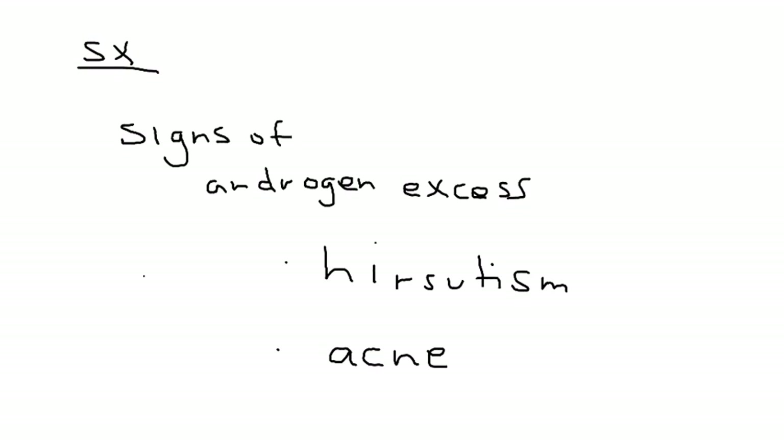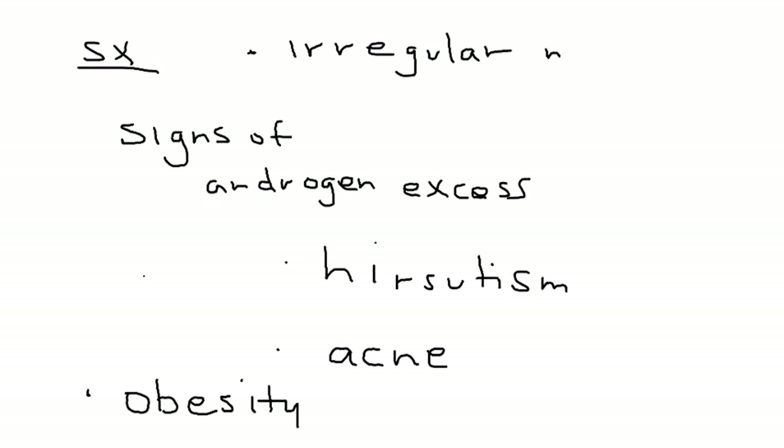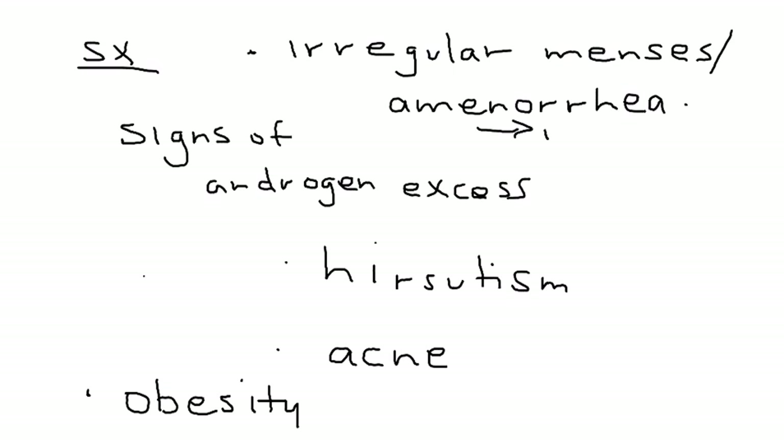Another couple of things that happen in PCOS that are characteristic on physical exam is that the woman will have gained quite a bit of weight. The final important presenting symptom is irregular menses. This is oftentimes the most troublesome problem. Amenorrhea is sometimes reported, and this can, of course, lead to infertility.